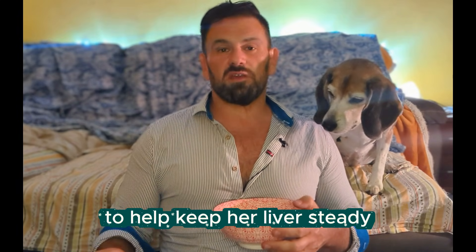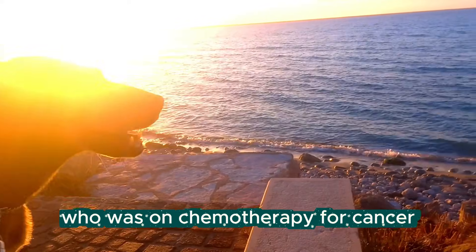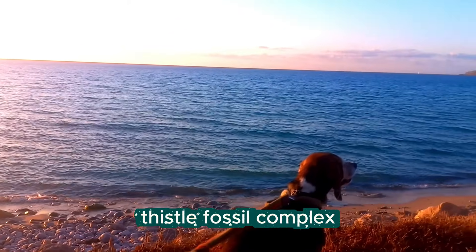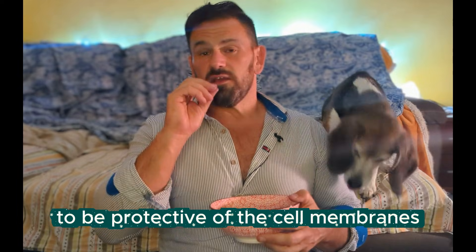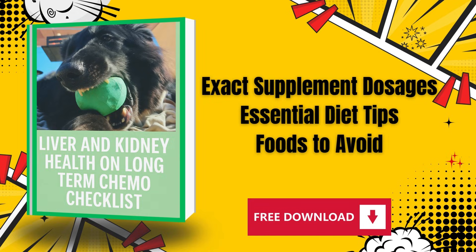These are the two main supplements Lucia takes to keep her liver steady. Other dogs like Genghis, who was on chemotherapy for cancer, also had fantastic numbers — because SAMe and the milk thistle phosphocomplex work together to protect cell membranes, protect the liver, help regenerate the organ, and support it overall.